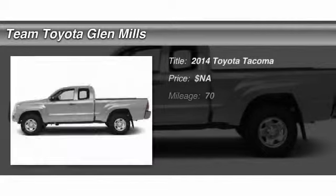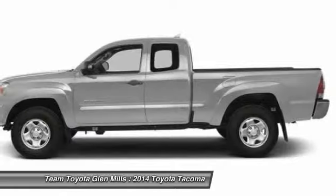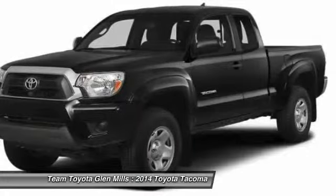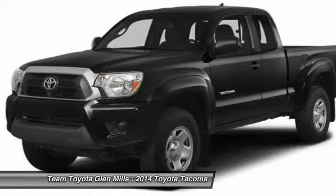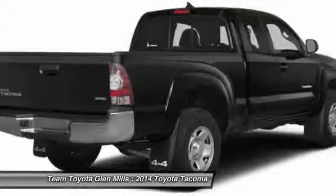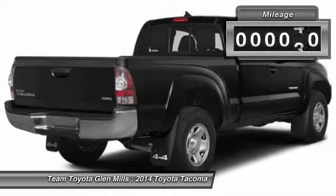The 2014 Toyota Tacoma boasts a roomy interior, a powerful V6 option, and excellent off-road capability, and has been named the best-selling compact pickup by MotorIntelligence.com five years in a row. This vehicle has less than 100 miles.